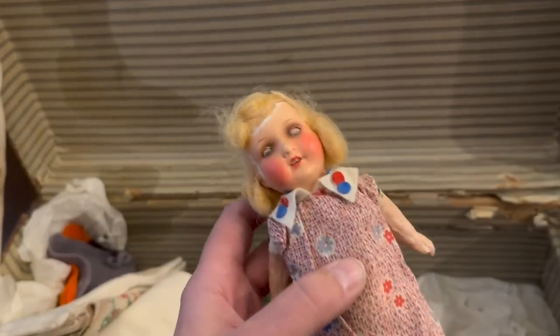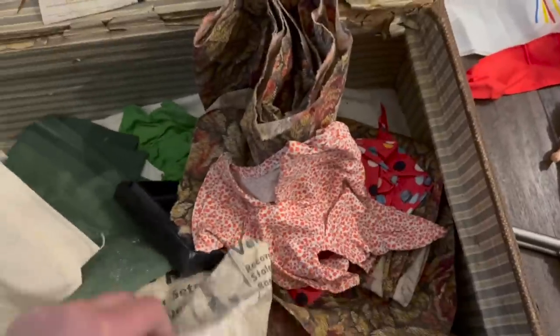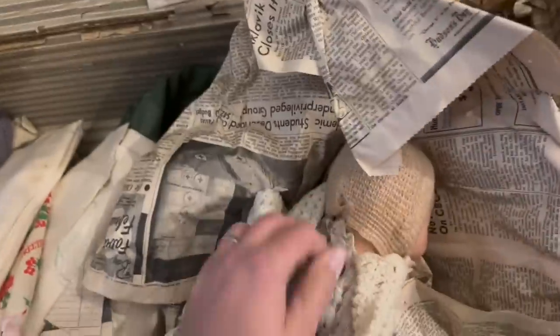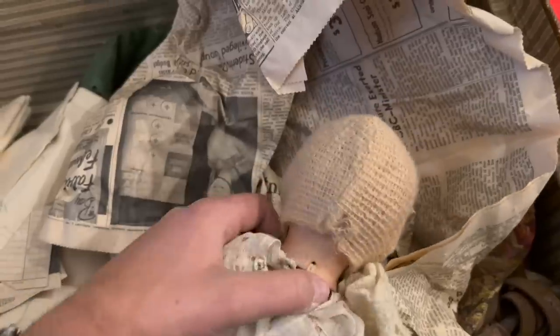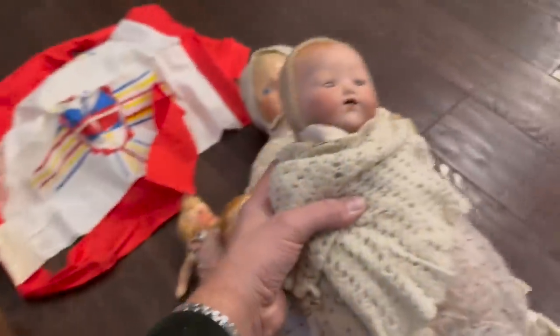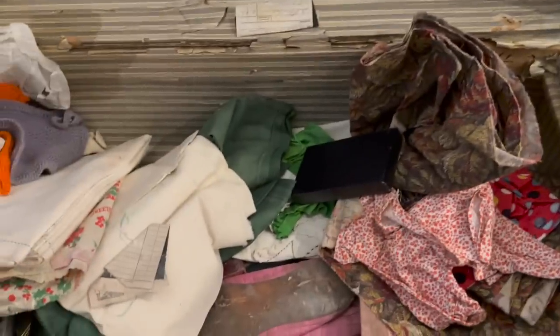I should probably make a little assortment of all the dolls I'm finding — set them aside together. It's odd that there's one random cap gun in here with all these antique dolls. That's probably about the fourth or fifth antique doll I've found so far. Oh, there's another one. On the back of the neck you can usually tell — that's another German-made doll with its period clothing.